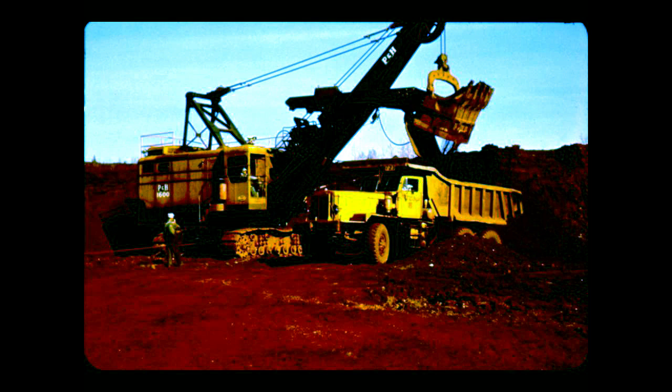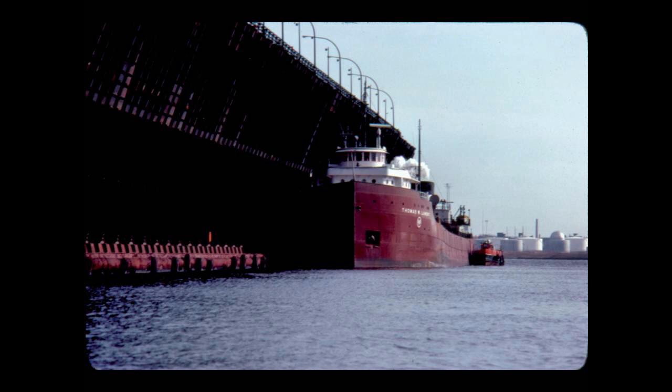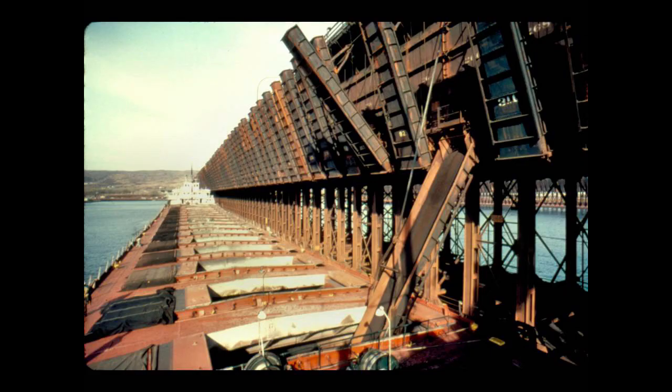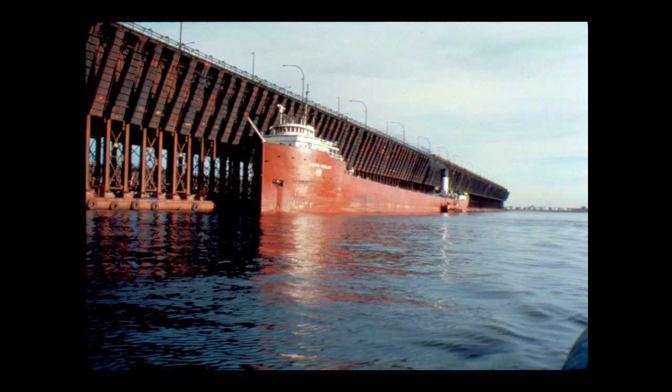The link between Minnesota's iron range and the steel mills of America has been formed by Great Lake ships for nearly a century. Traditionally, iron ore and taconite pellets were loaded at gravity docks, which used many loading chutes. The process was efficient for its time, but slow compared to modern systems.